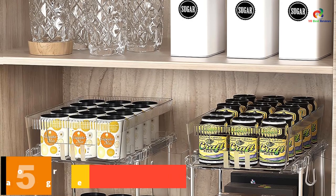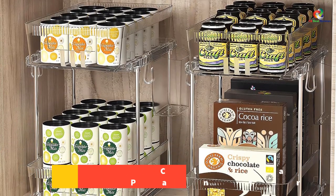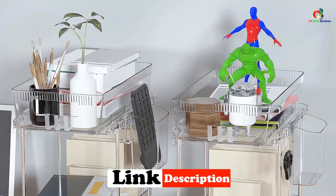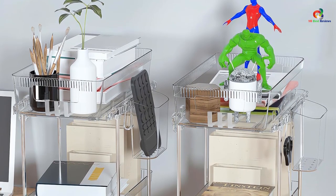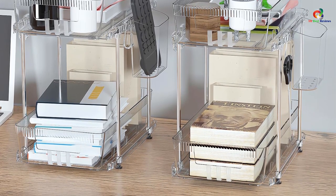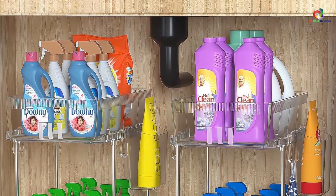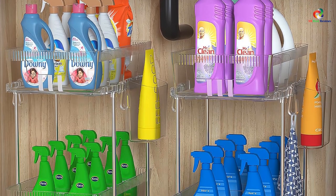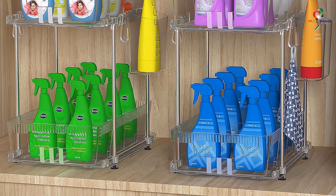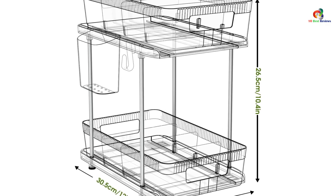At number 5, we have the Clear Pull-Out Organizers for Pantry and Under-Sink Storage. This set includes four clear pantry organizers, two small snack organizers, and twelve adjustable dividers for customized organization. The grooves of the snack organizer can match the convex surface of the pantry organizer to replace dividers for various storage needs. It also has a slide-out under-sink organizer supported by four stainless steel tubes. The double-tier clear design makes greater use of vertical cabinet or under-sink space, creating a clean and tidy tabletop.